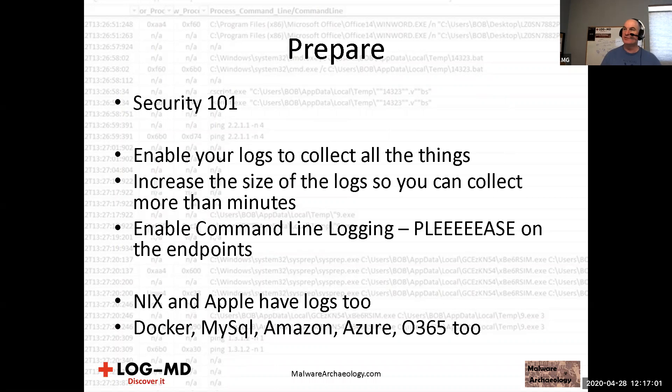I run into people on domain controllers who have default Microsoft recommended log sizes and they literally have a minute or two in their Active Directory logs. If Splunk breaks, I still want some data in the local logs — disks are plenty big enough. On endpoints, please enable command line logging. I know there's some FUD about seeing passwords, but there's a cool tool called Mimikatz and the last thing bad guys are going to do is read your logs when they can just run Mimikatz and steal your passwords.